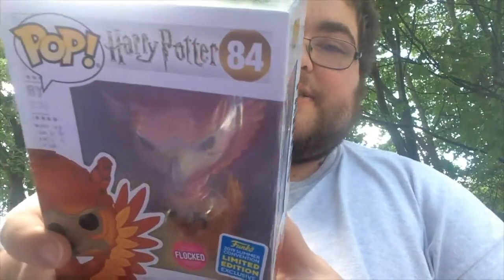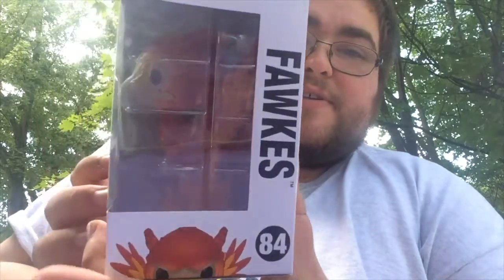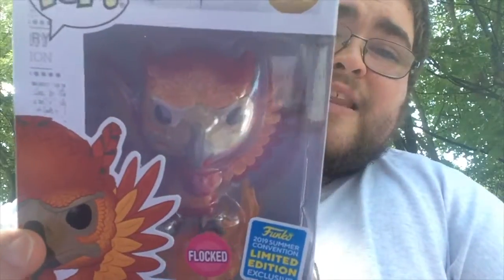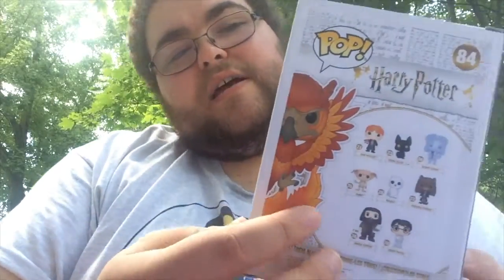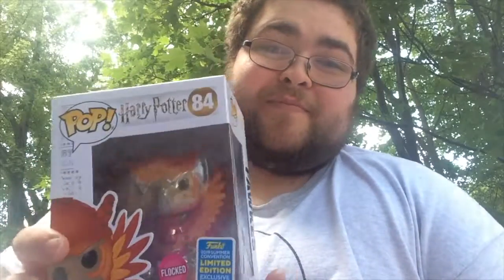Now for the moment you've all been waiting for — number 1 in my top 10 Funko Pops that I own. It's number 84 in the Harry Potter line, the 2019 Summer Convention Limited Edition Exclusive Flocked Fawkes. They did really great detail — you can see the flames at the bottom. I really love this pop. Dylan picked this one up for me at Hot Topic. The head even looks great. I love how the back of the box shows Fawkes with the flames, and the top of the box has Fawkes's head.